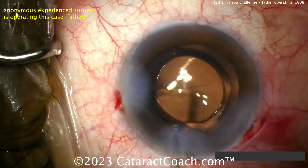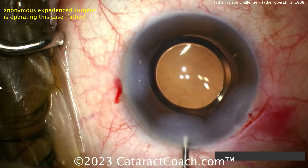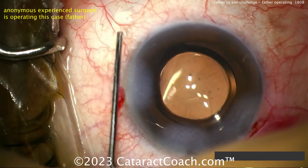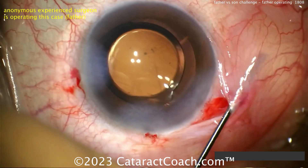Using BSS to inject a little more, getting the pressure just dialed in right, a little more hydration to get that lens beautifully centered. It's a very routine case — I'm sure the patient had a very nice visual outcome. Maybe a little hydration of the cornea at the end. What do you think? Comments below.